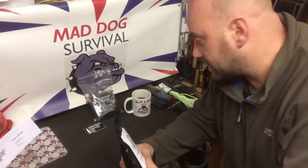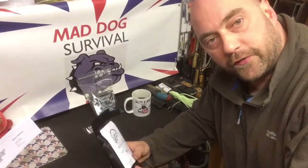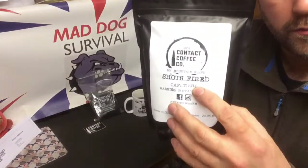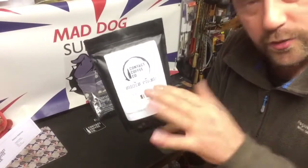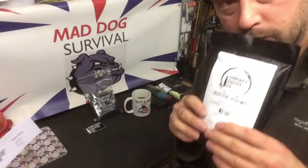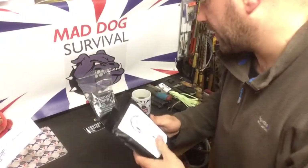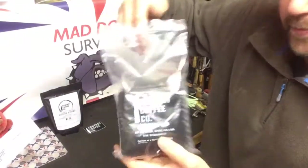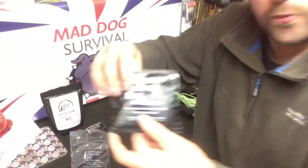I was put in contact with this company by Prepperdale, so thank you mate, appreciate it. It's a cracking company and the products are fantastic. What I bought was the Shots Fired brand of coffee, which is a mild to middle flavoured everyday drinking coffee. It absolutely smells fantastic.